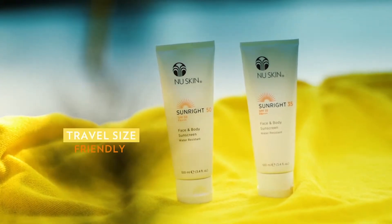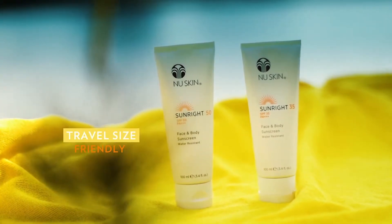They are 100 ml, meaning that they're travel-size friendly, so really easy to pack if you only have hand luggage on your travel.